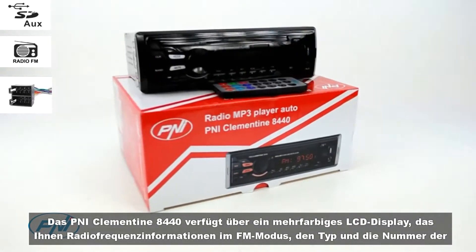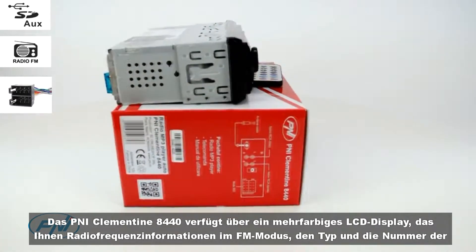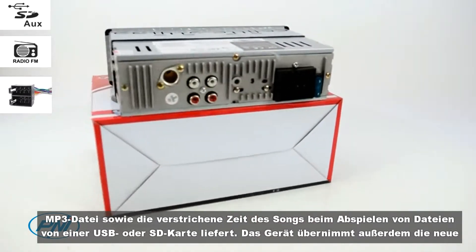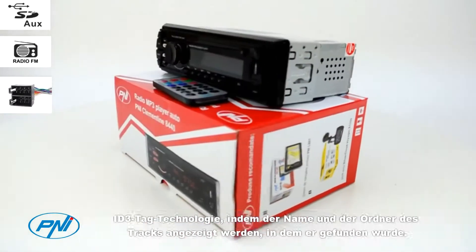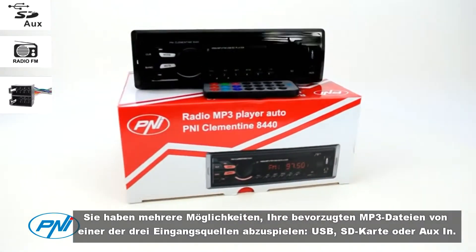The P&I Clementine 8440 has a multicolored LCD display that provides radio frequency information in FM mode, the type and number of the MP3 file, and the elapsed time of the song when playing files from a USB or SD card. Also, the device adapts the new ID3 tag technology by displaying the track name and folder where it is found.